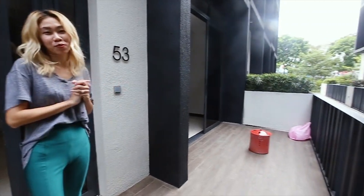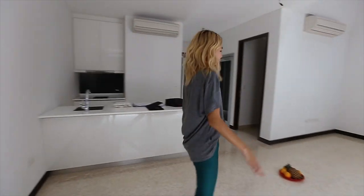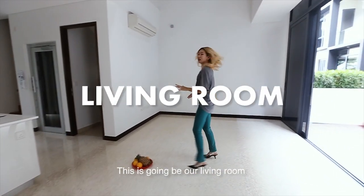As you can see, we're going to put outdoor furniture here. This is going to be a dining room. This is going to be a living room.